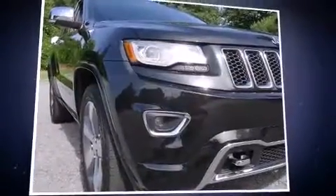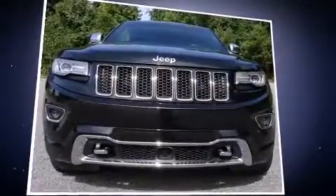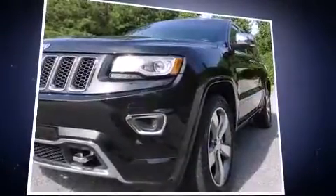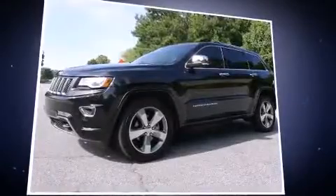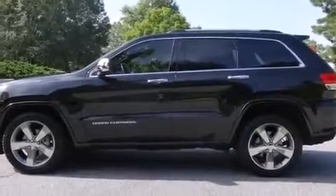Discerning drivers will appreciate the 2014 Jeep Grand Cherokee. With fewer than 15,000 miles on the odometer, this four-door sport utility vehicle prioritizes comfort, safety, and convenience. Smooth gear shifts are achieved thanks to the powerful eight-cylinder engine, and for added security, Dynamic Stability Control supplements the drivetrain.